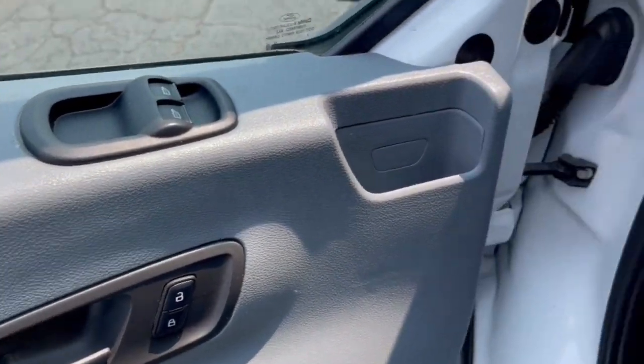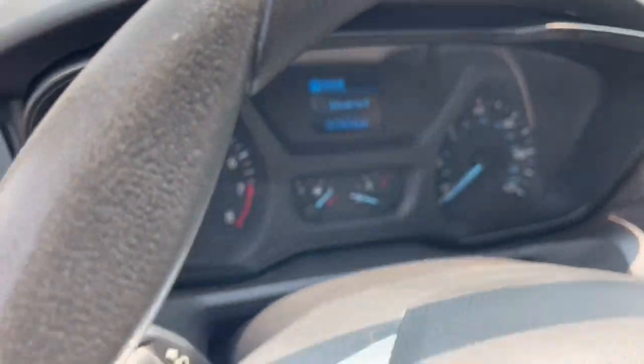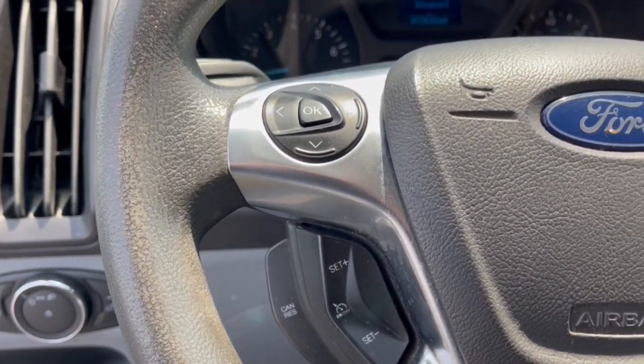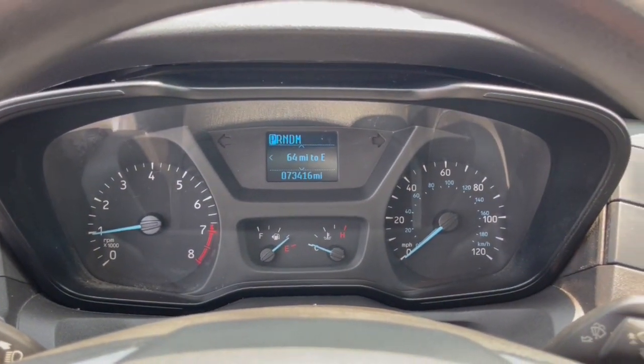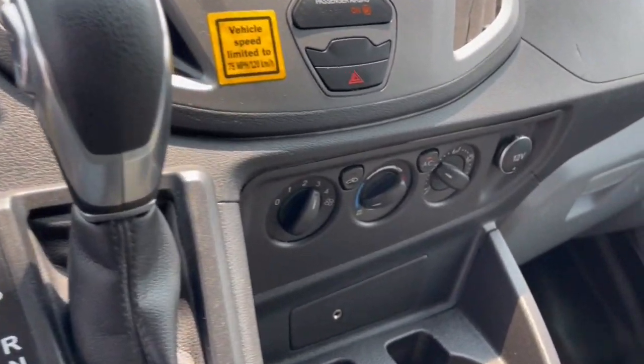The following are some of this vehicle's highlighted options: keyless entry, leather-wrapped steering wheel, electronic stability control, alarm, intermittent wipers, traction control, floor mats, tire pressure monitoring system, front reading lamps, and bucket seats.